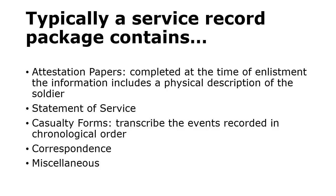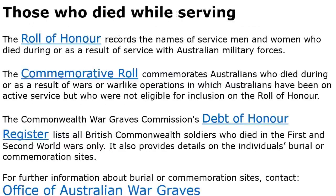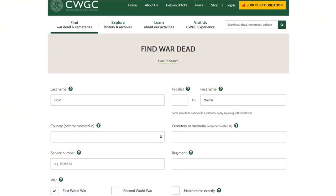Other things you can find at the Australian Archives: again the Roll of Honour, which we looked at at the Australian War Memorial, and also the Commemorative Roll, Debt of Honour Register, and one we're particularly interested in — the Office of Australian War Graves. So we can jump to another website: the Commonwealth War Graves Commission. Again, we can search for Walter Host. I'm going to stick his middle name in there, since we now know it.